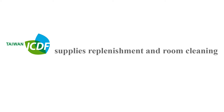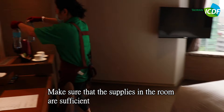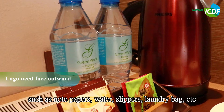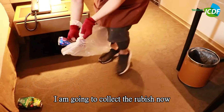Supplies replenishment and room cleaning: Replenish supplies including notepaper, water, slippers, and laundry bags. Make sure that notepaper is not folded, and the hotel logo on plastic water bottles needs to face outward. Pick up any rubbish left by guests on the desk or floor.